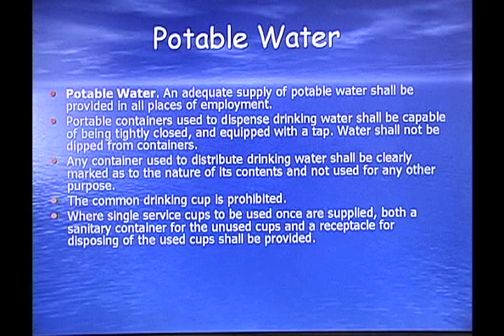Potable water: an adequate supply of potable water shall be provided in all places of employment. Portable containers used to dispense drinking water shall be capable of being tightly closed, equipped with a tap, and the water shall not be dipped from the containers. Any container used to distribute drinking water shall be clearly marked as to the nature of its contents and not used for any other purpose — you can't store nails in the water cooler between jobs. The common drinking cup is prohibited; you have to have individual drinking cups for everyone. Where single-service cups are used, both a sanitary container for unused cups and a receptacle for disposing of used cups are required.